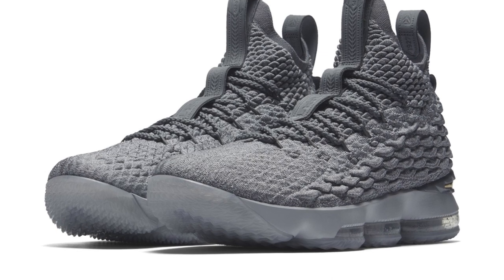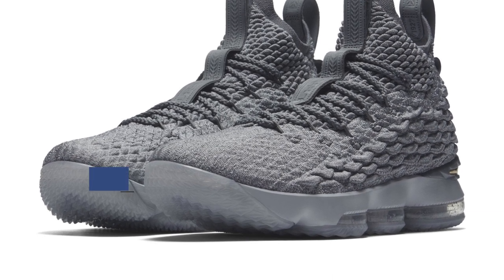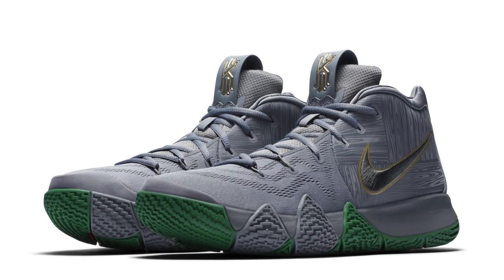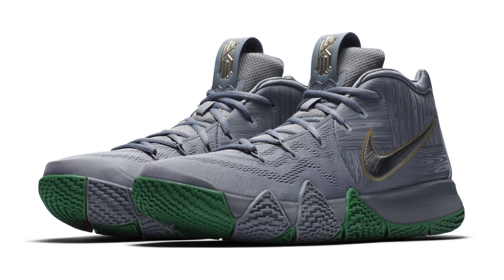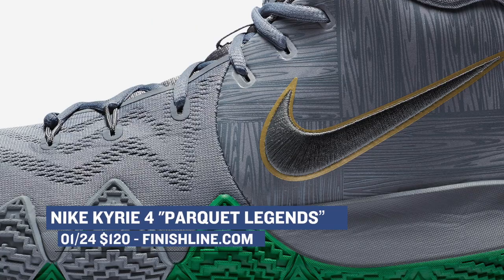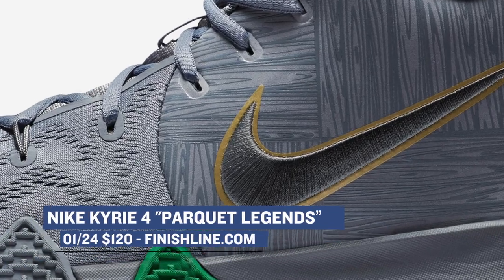We also have the Nike LeBron 15 in what they're calling the Guardians colorway, and that one's going to cost you $185. One of the most unique of the four is the Kyrie 4, called the Parquet Edition. It's modeled after the floor where the Celtics play, and it looks really dope right there across the mid-panel. That one's going to cost you $120.